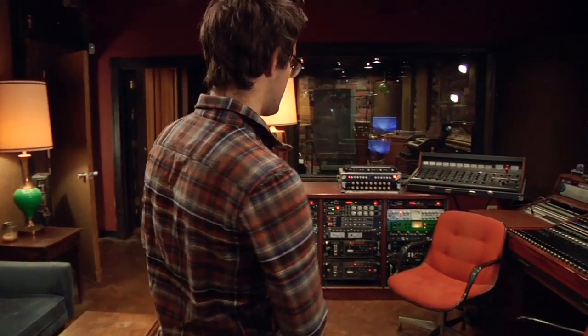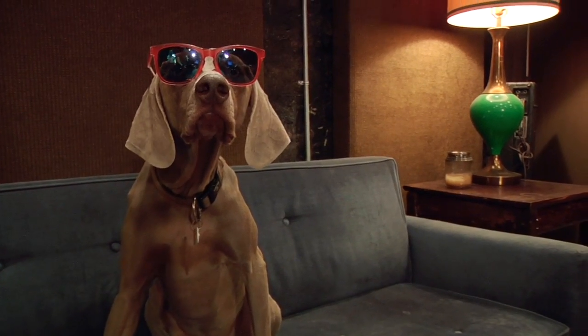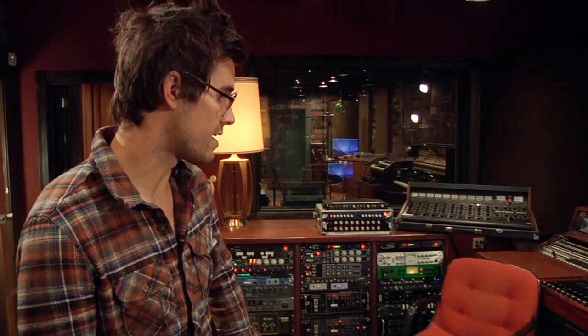First we can take a look in here at the Studio A control room. This room has most of the actual recording equipment and is also where the majority of the actual engineering and post-production take place.